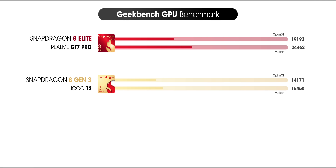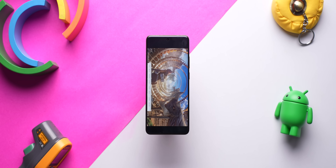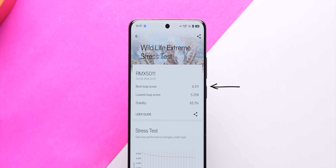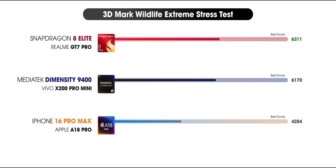Now let's see how much of an improvement the new GPU brings. In Geekbench GPU, the scores have improved compared to 8 Gen 3, but Dimensity 9400 is slightly ahead in both OpenCL and Vulkan. However, things change in 3DMark. In the Wildlife Extreme Stress Test, which loops a 20-minute GPU test, the Snapdragon 8 Elite scores the best score of 6300, and the stability was also at 83%, which is the best compared to both Dimensity 9400 and A18 Pro.